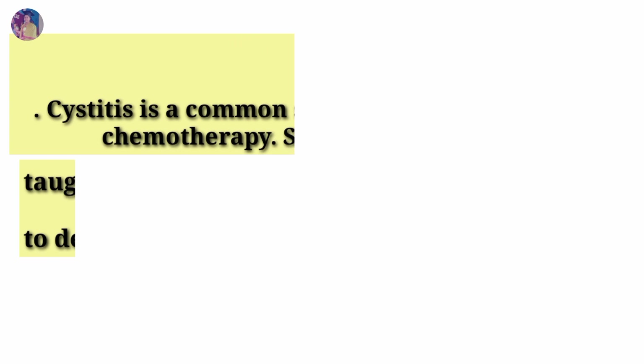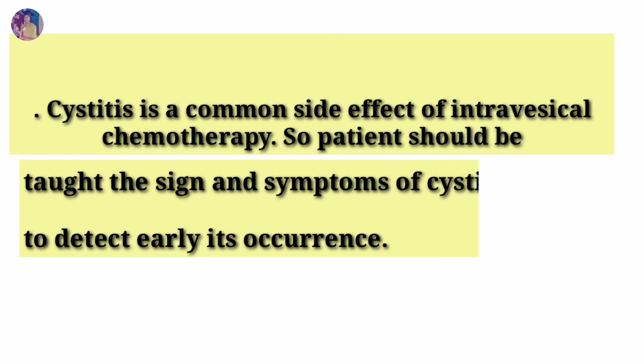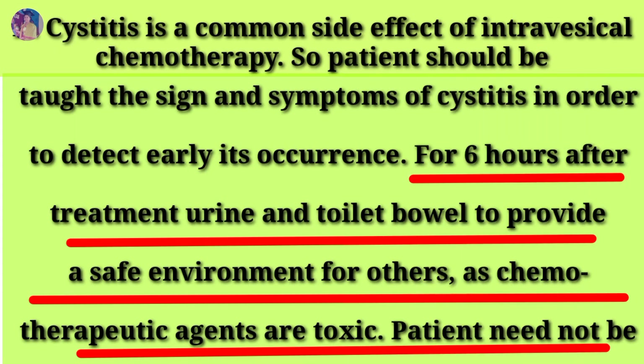Rationale: Cystitis is a common side effect of intravesical chemotherapy. The patient should be taught the signs and symptoms of cystitis in order to detect its occurrence early. For 6 hours after treatment,